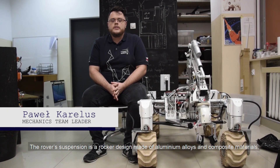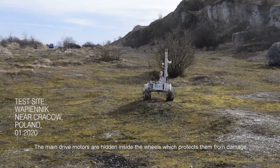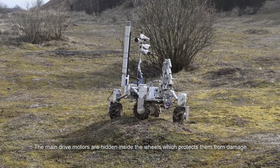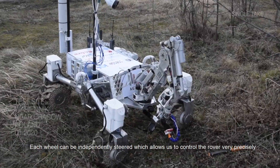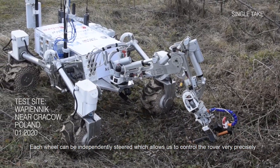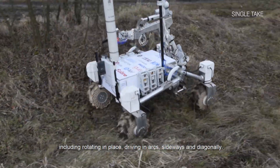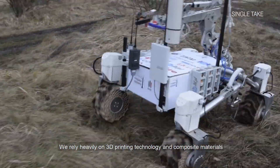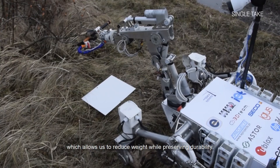The rover suspension is a rocker design made of aluminium alloys and composite materials. The main drive motors are hidden inside the wheels, which protects them from damage. Each wheel can be independently steered, which allows us to control the rover very precisely, including rotating in place, driving in arcs, sideways and diagonally. We rely heavily on 3D printing technology and composite materials, which allows us to reduce weight while preserving durability.